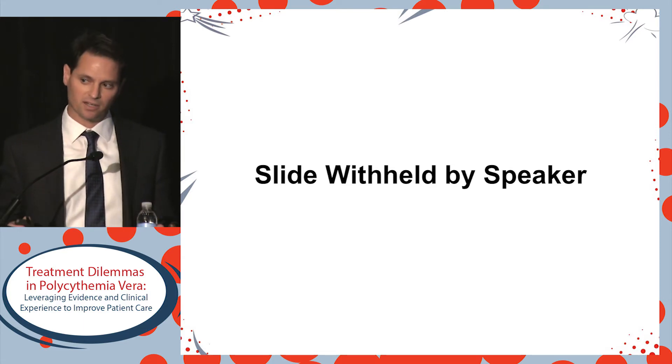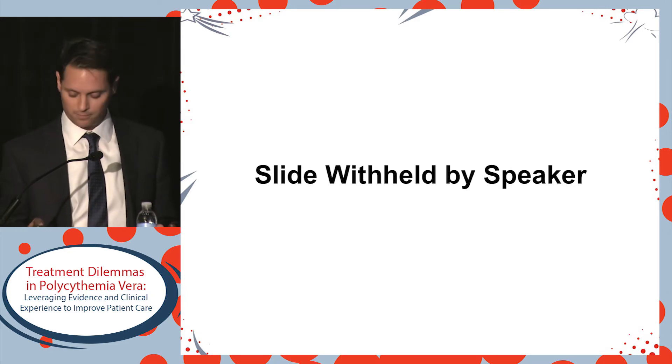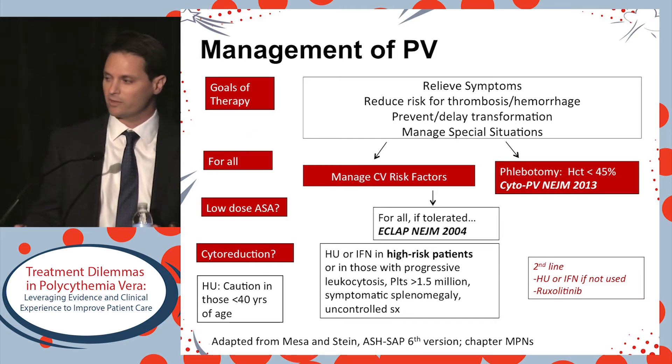We wanted to start by introducing the diagnostic criteria, and we'll discuss this this afternoon in a little bit more detail. But this talk will mostly focus on prognostication and therapy, and whether we have this correct.